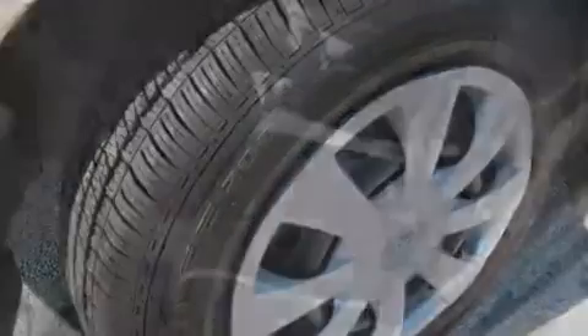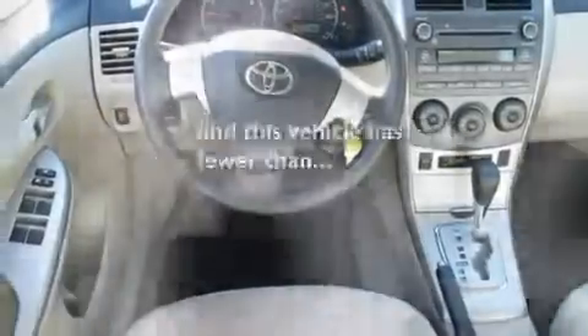Additional features include a low tire pressure indicator, rear impact crumple zones, a rear window defroster, and this vehicle has fewer than 1,000 miles on the odometer.